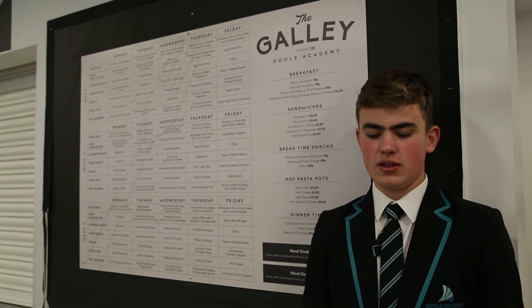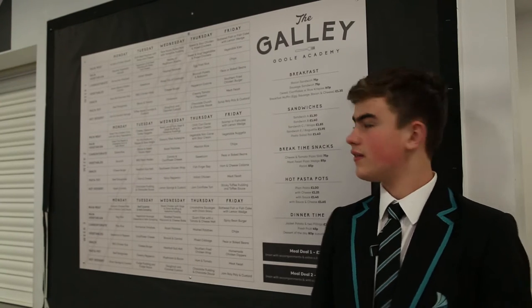Every day our chef gives us lots of things to choose from. He has cooked for the Queen. This is our menu.